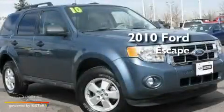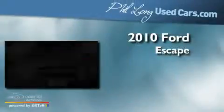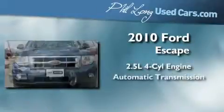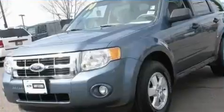This is a certified pre-owned 2010 Ford Escape. It features a 2.5-liter four-cylinder engine, an automatic transmission, and four-wheel drive.